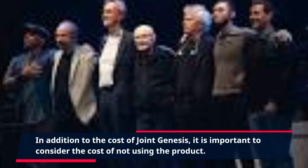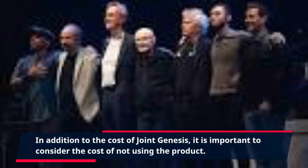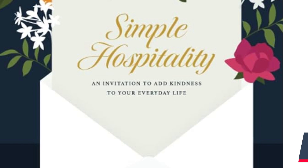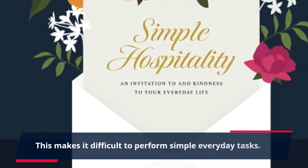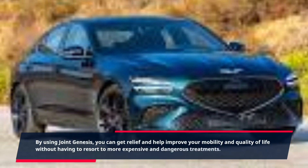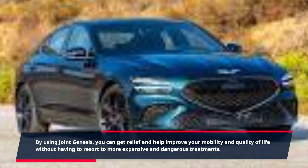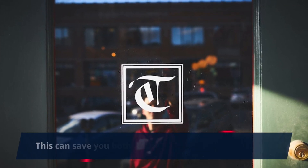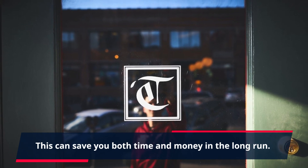In addition to the cost of Joint Genesis, it is important to consider the cost of not using the product. Joint pain can be debilitating and can significantly reduce your quality of life, making it difficult to perform simple everyday tasks. By using Joint Genesis, you can get relief and help improve your mobility and quality of life without having to resort to more expensive and dangerous treatments. This can save you both time and money in the long run.